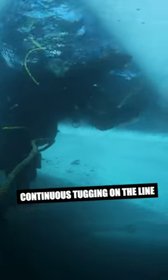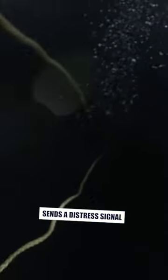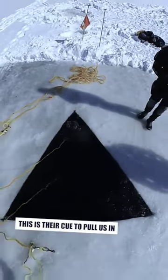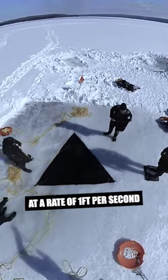Continuous rapid tugging on the line from our end sends a distress signal to the surface tenders. This is their cue to pull us in at a rate of one foot per second or 18 meters per minute.